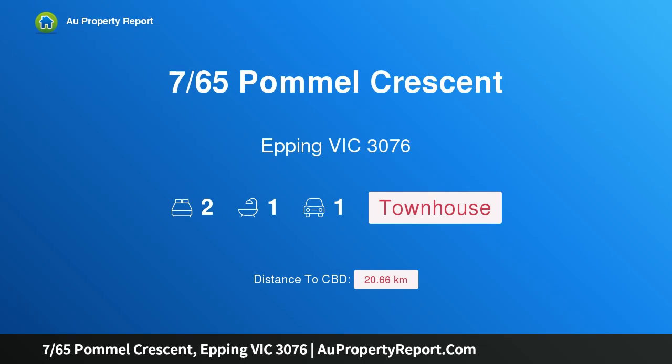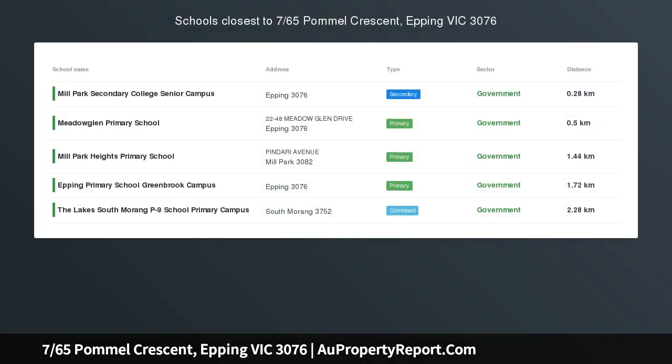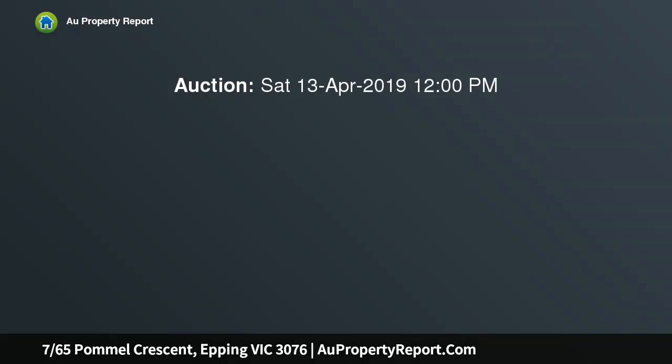Hi, I am glad to introduce property 765 Pommel Crescent, Epping Victoria 3076. Parkland views and every Epping advantage — tucked away in a distinctive contemporary complex backing onto a reserve, this two-storey townhouse is a must-see for first-time buyers and investors alike.